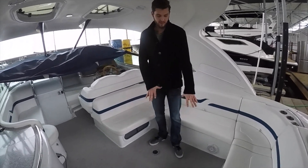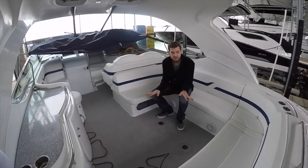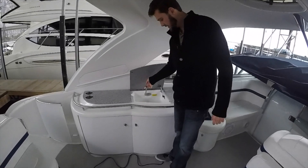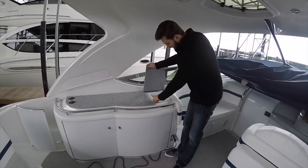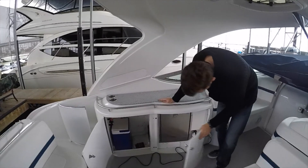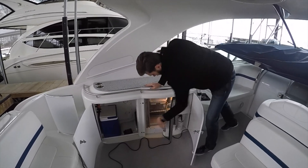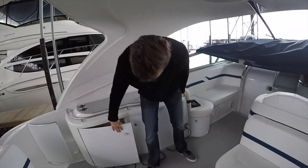You have two tables that go here and this actually makes out to a full sun lounge area. This Formula does have the hardtop option. You also have an ice chest, an integrated sink, an integrated trash can, which is very nice. As well as storage here for an ice maker — this one they optioned out with the fridge, as you can see.